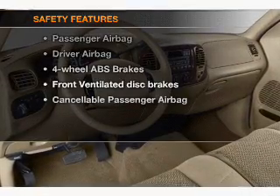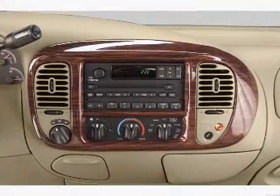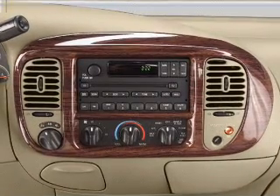For your peace of mind, the following safety equipment is included: front ventilated disc brakes and a passenger airbag. Let us put you in the driver's seat today — call or click to contact us.